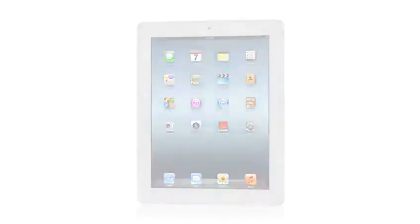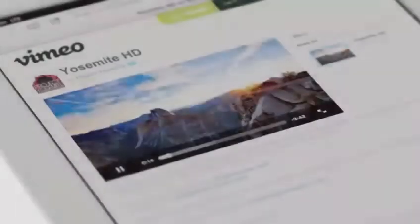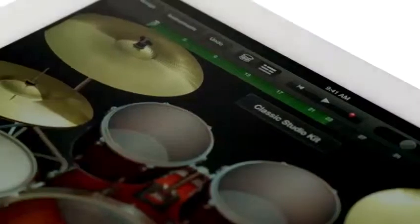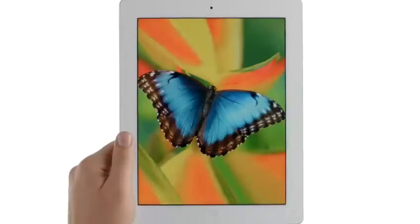We gave it a powerful new A5X chip for stunning graphics. A 5-megapixel iSight camera with our state-of-the-art optics. The speed of 4G LTE. We created amazing new software that redefines what you can do with music, movies, and photos. And all of this is brought to life on the Retina Display — the highest resolution display ever on a mobile device.